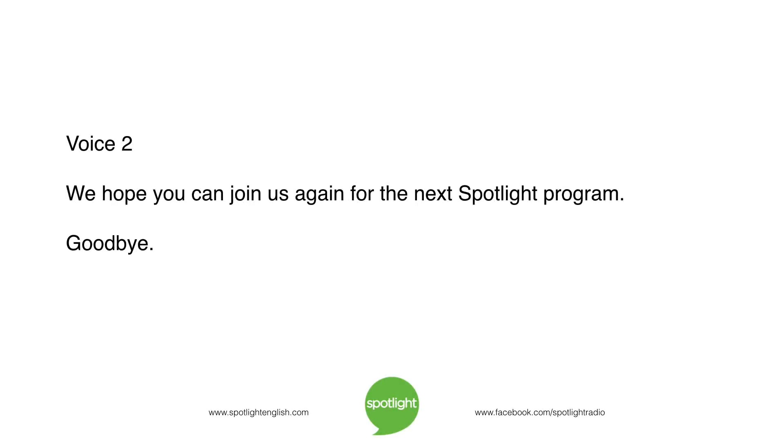We hope you can join us again for the next Spotlight program. Goodbye.